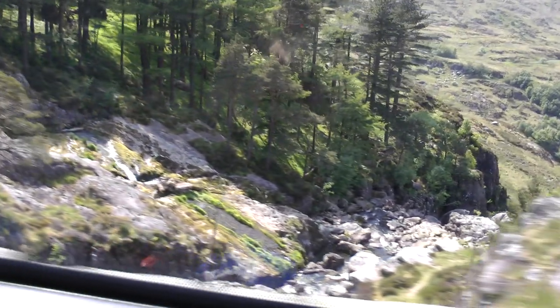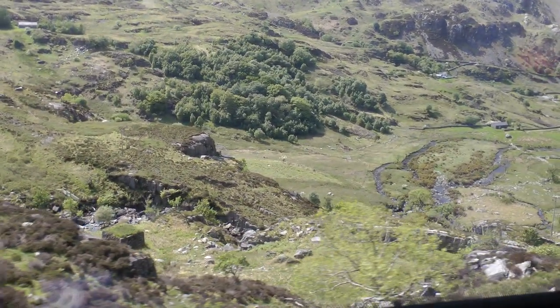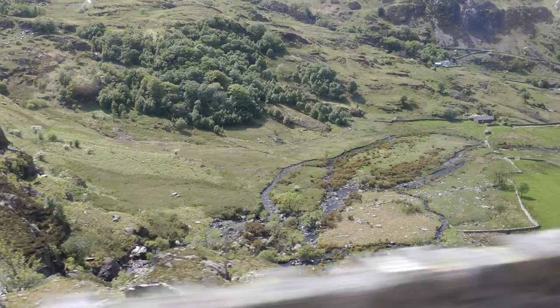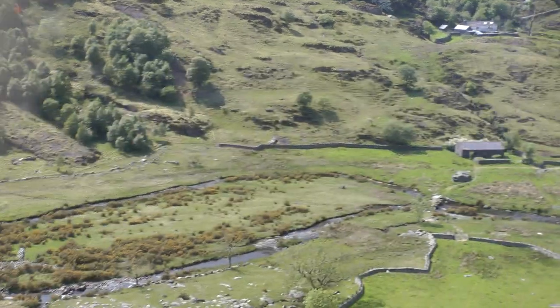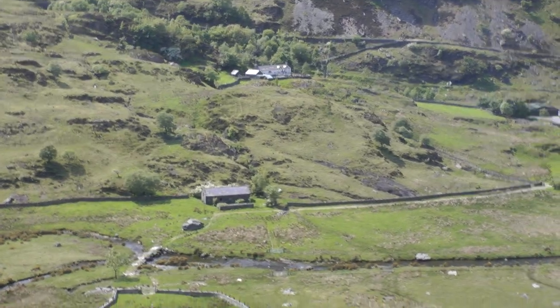Now I'm going to the side of the mountain here on this road, and just down on the left I'm having a road. This is called the Nant-Ffrancon Pass.